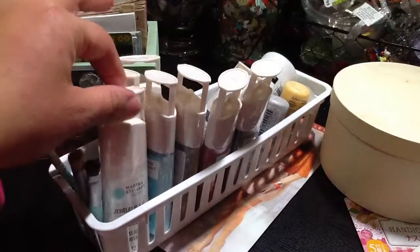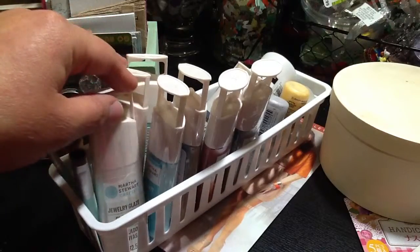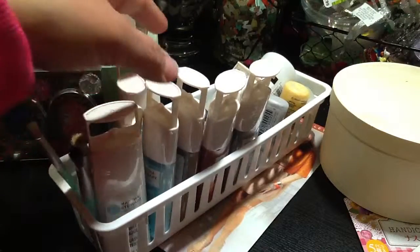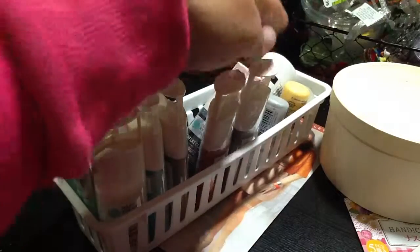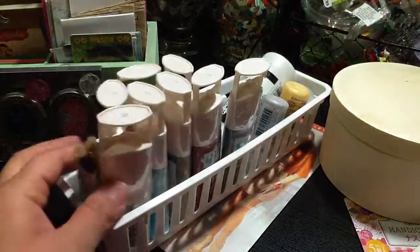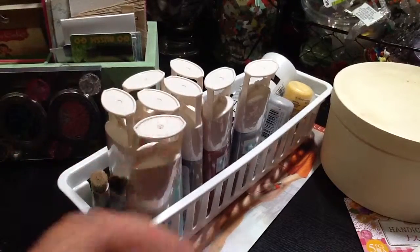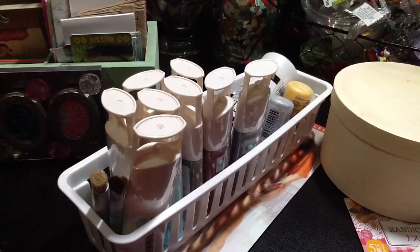I got all the colors available from the Jewelry Glaze from Martha Stewart — I got eight of them. And this is where I stored them.